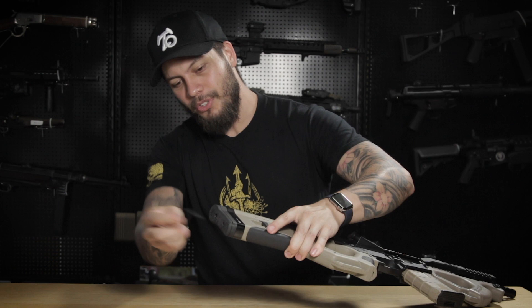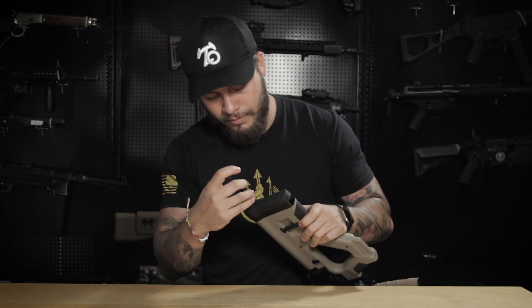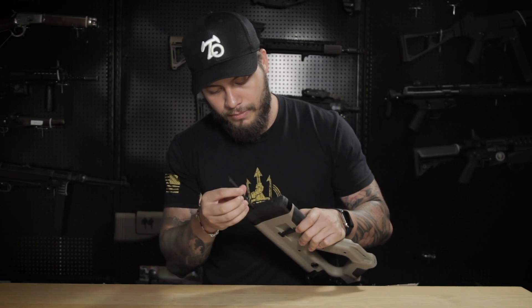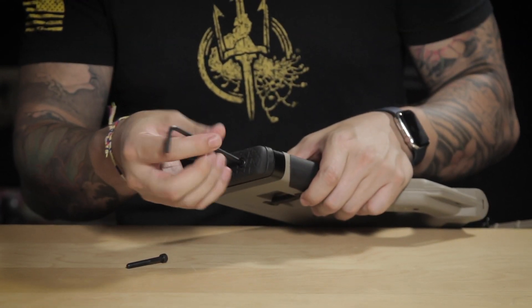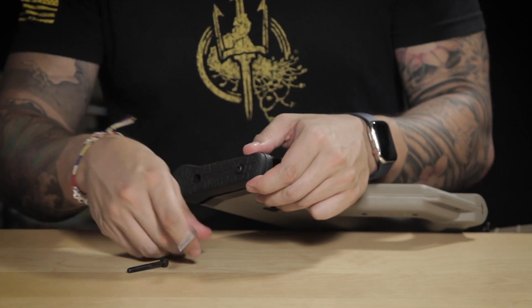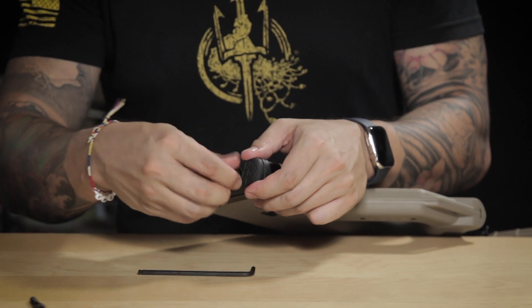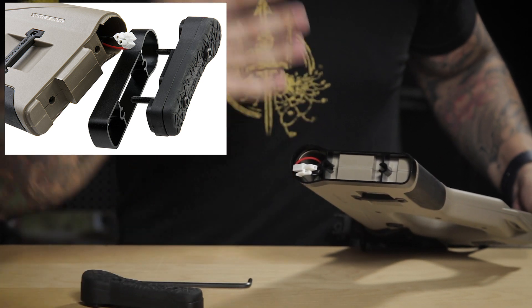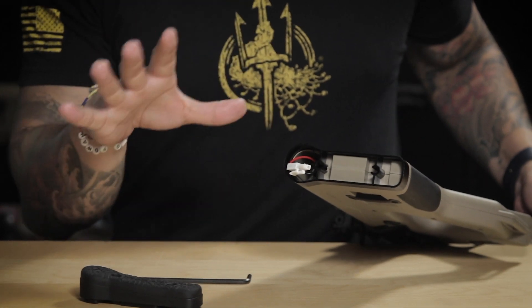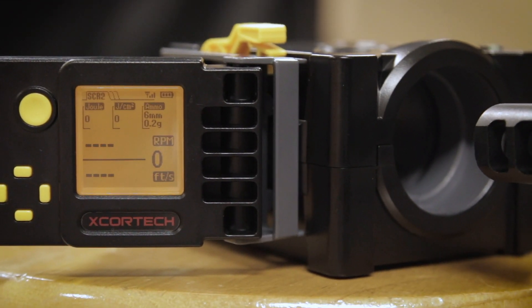Before we get to any chrono or shooting, let me show you how you install the battery into this HERA CQR. Sadly, it's not the easiest thing to do — this is the one feature that feels a little meh. You need an allen key to unscrew the two screws in the rear, release the leverized foot pad, and then you can put your battery right in there. There's a lot of room for a large battery, so if you're running Titan Power batteries, you won't have a problem. I'm using 0.2 gram BBs and an 11.1 battery.